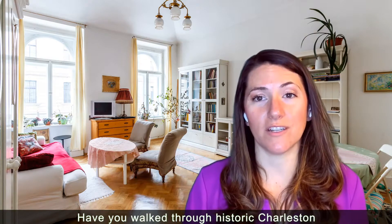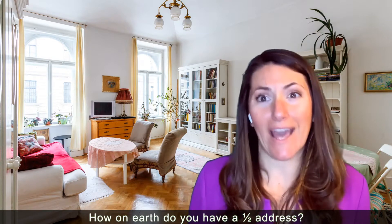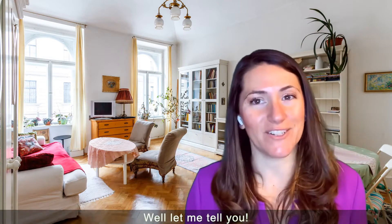Have you walked through historic Charleston and come across a half address? How on earth do you have a half address? Well, let me tell you.